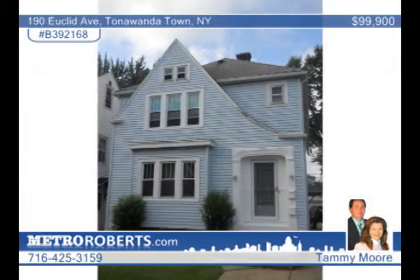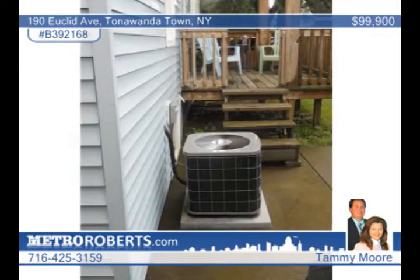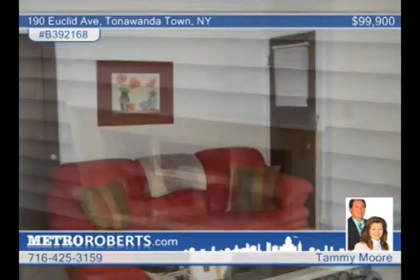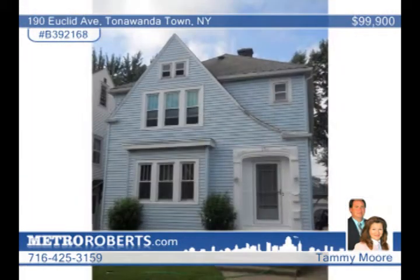Let your tenant pay your mortgage. Tammy Moore offers this great home at a great price. The lower-level unit has AC, glass-block windows, and a full basement. Both units have a patio off the bedroom. The upper unit has a gas fireplace and includes a stove and refrigerator. The refrigerator stays in the lower unit. Nice-sized rooms are throughout. A must-see in Tonawanda Town.